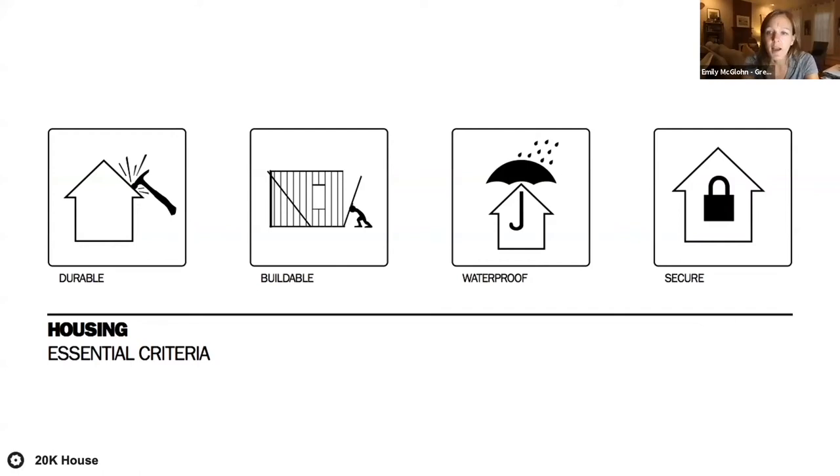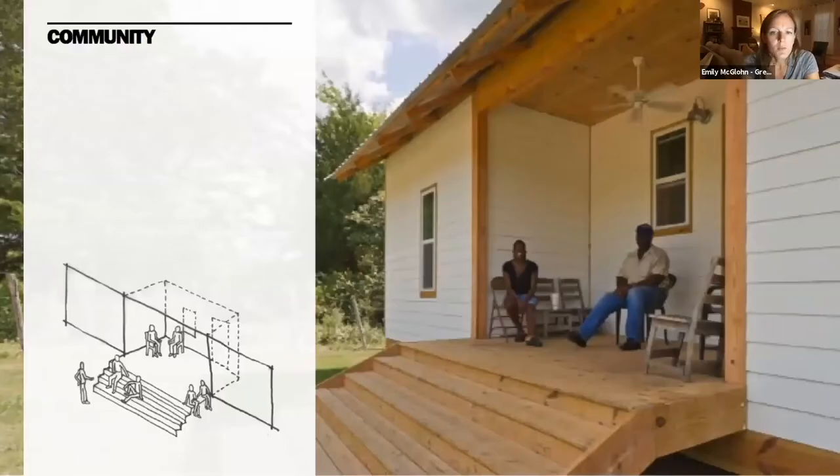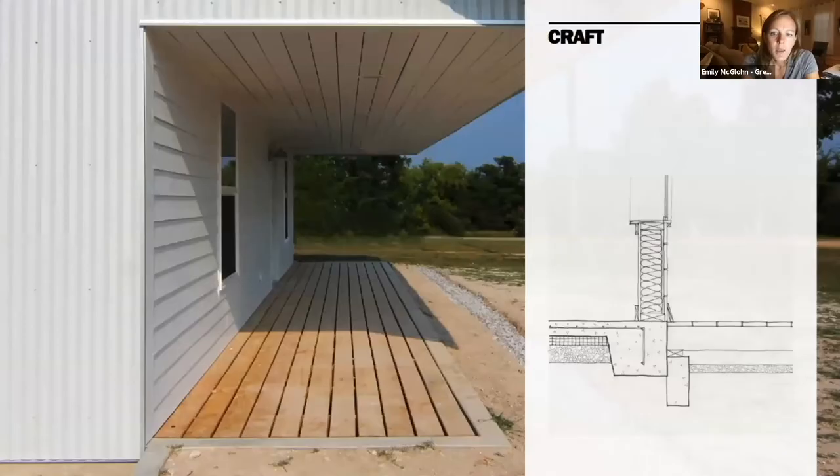The essential criteria which we think all buildings should have are durability, buildability, water resistance, and security. In addition to these core criteria, 20K houses also possess presence and dignity, they foster a sense of community usually expressed through a front porch, they promote health and wellness with access to daylight and fresh air using healthy materials, and they provide comfort to the homeowner. 20K houses are accommodating to age and accessibility and should also possess a sense of craft — just because it doesn't cost a lot of money doesn't mean it can't be beautiful.